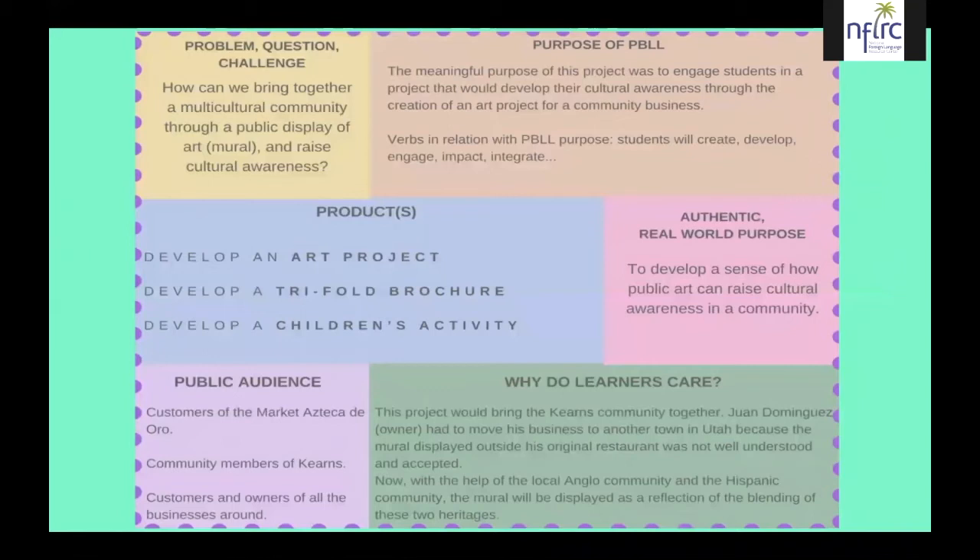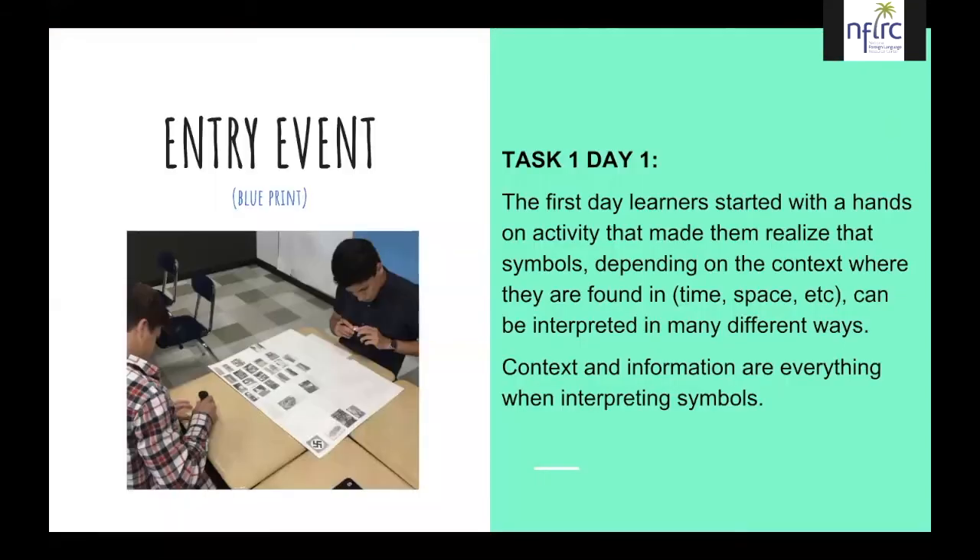Now Chantal will continue. Our entry event — referred to in the previous presentation as the hook or launch — of this five-week-long PBLL was Task 1 on Day 1. PBLL is all about student motivation. The first day, learners started with a hands-on activity that made them realize that symbols, depending on the context — time, space — can be interpreted in many different ways. Context and information are everything when interpreting symbols. One goal was to make students realize that if you don't know about something, you can't judge it; you need to be informed to make a judgment.